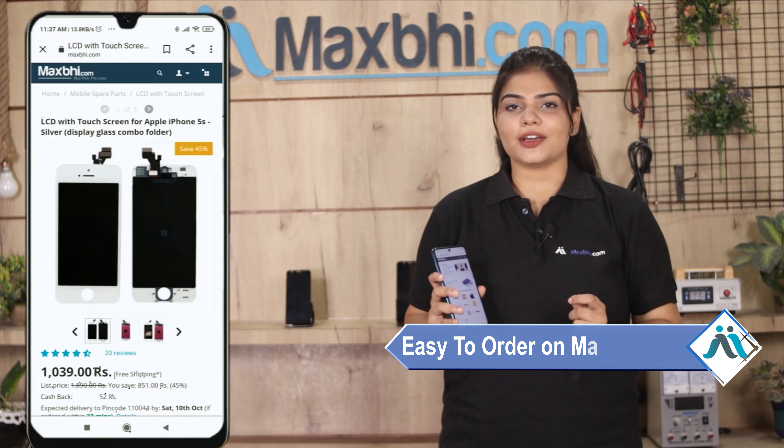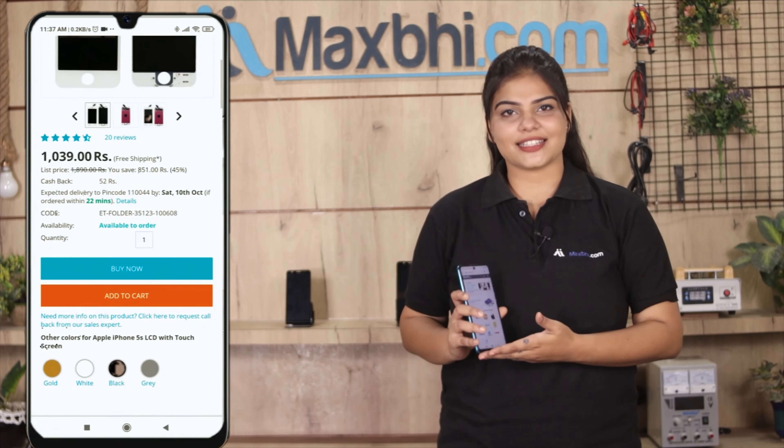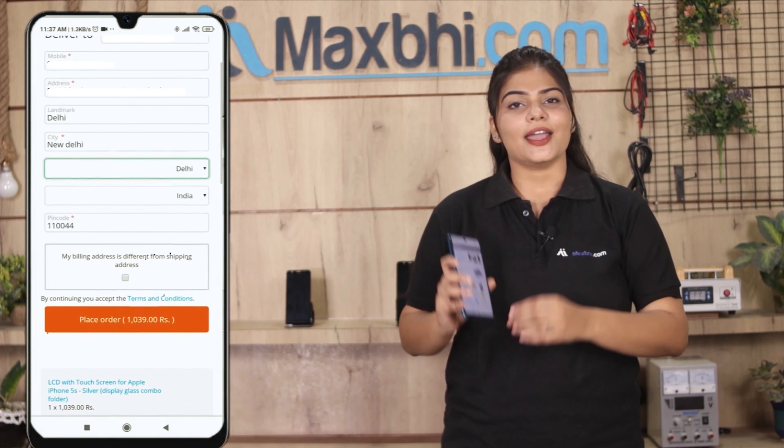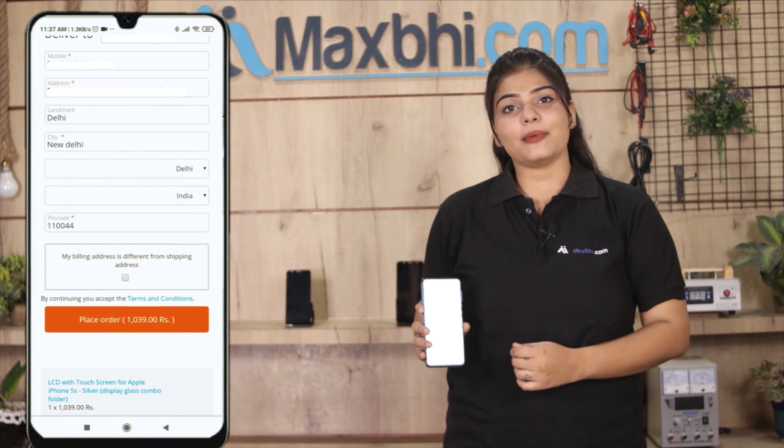Friends, ordering on MaxBee.com is very easy and simple. Search our product page and click on the product. Enter your name and mobile address, then click on the order button.